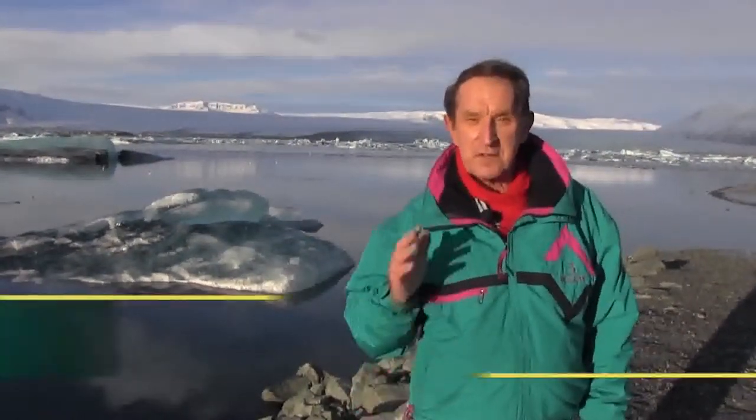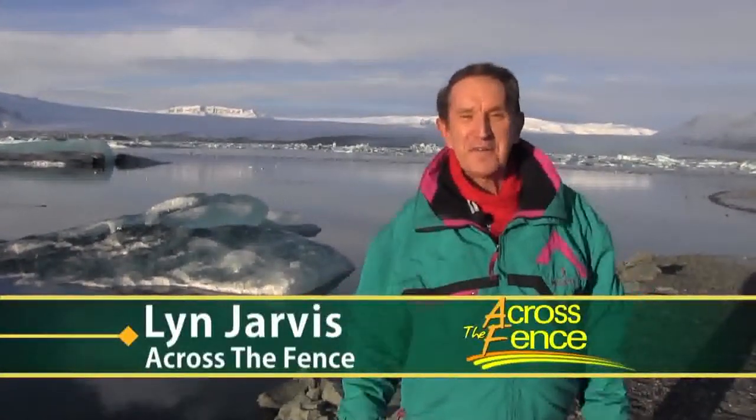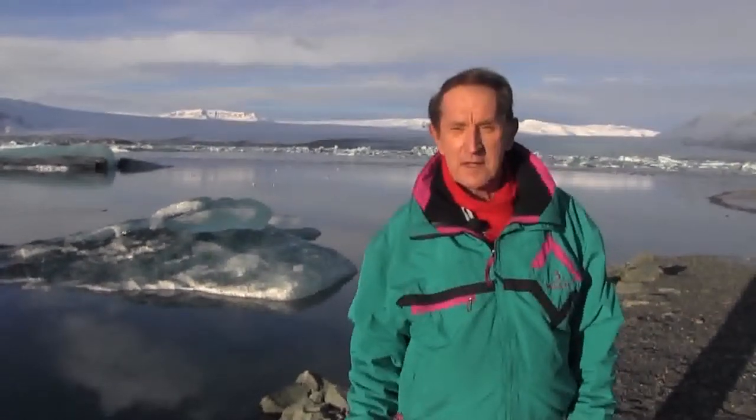Hello, I'm Len Jarvis, contributing editor for Across the Fence, and today we'll explore Iceland. Why would you ever want to go there in the middle of winter, my skeptical friends asked. Well, because it's the best time of year to see the Northern Lights, or the Aurora Borealis, one of Mother Nature's most spectacular phenomenons. To do that, we'll travel to Hupt in the southeastern part of Iceland.